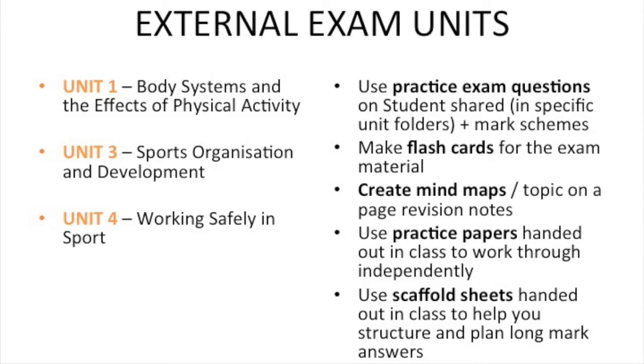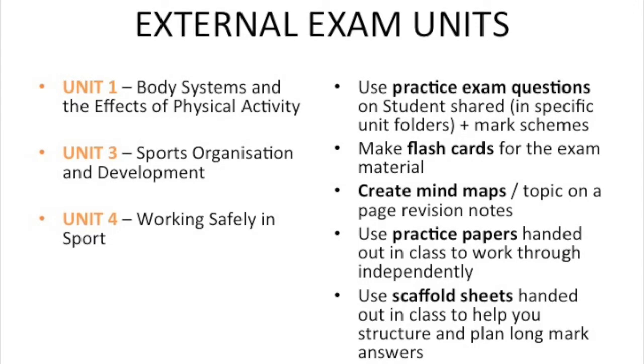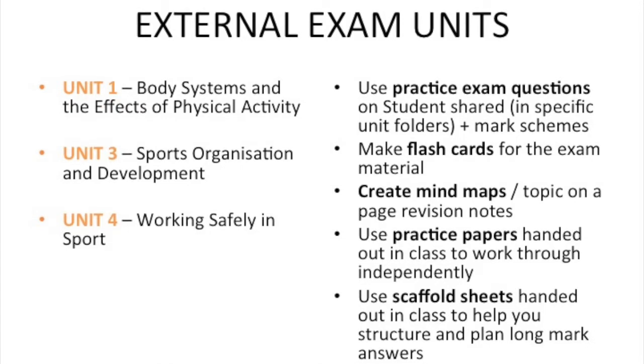As part of the CTEC Double Award there are three external exam units: Unit 1 body systems and the effects of physical activity; Unit 3 sports organisation and development; and Unit 4 working safely in sport. Two of these exam units are studied in year 12 and one in year 13. We use practice exam questions, flashcards, mind maps, past practice papers and scaffold sheets to help students learn this material in preparation for their exam.